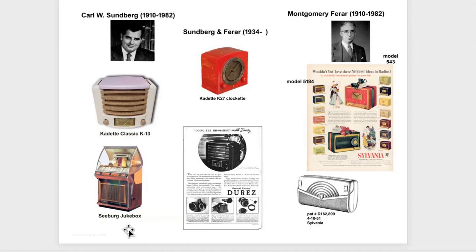Robert Budlong graduated from Grinnell College in Iowa and studied at the Chicago Academy of Fine Arts. He opened an advertising office in Chicago and began his industrial design career in 1933 with the Hammond Clock Company — here's a picture of one of the Hammond clocks he designed, the Avondale. His biggest client was probably Zenith; he worked for Zenith from 1934 until he died in 1955. Here is just a taste of his products for Zenith: the Trans-Oceanic, an automobile-looking radio phonograph, flip-top radios — all classic designs.